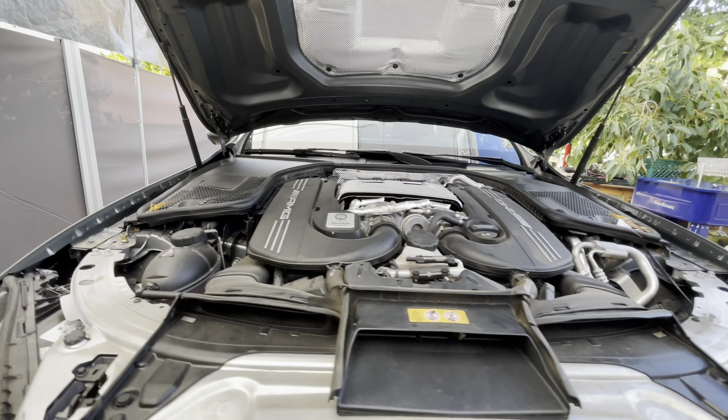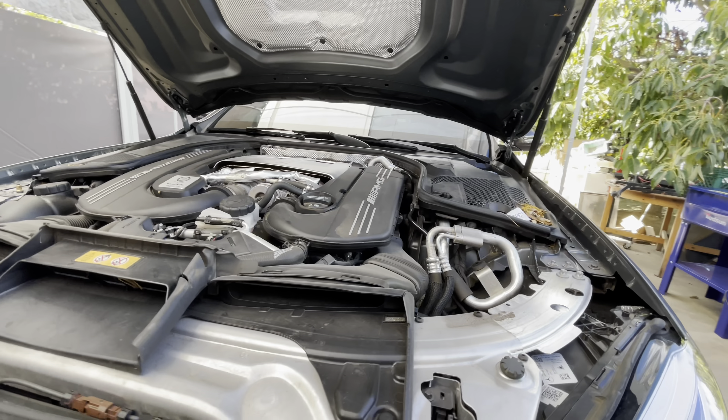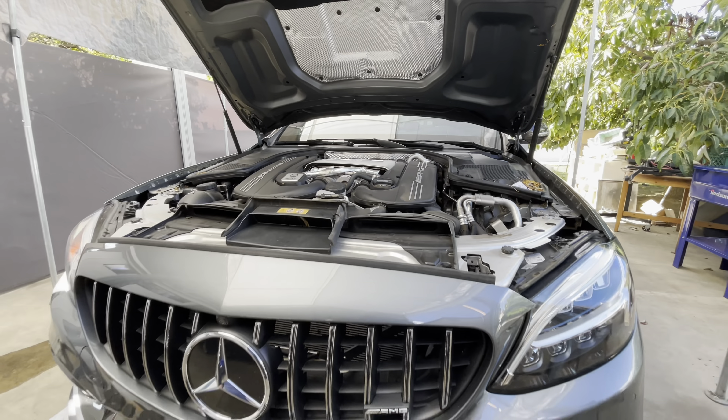I'm a big fan of this C63 sedan — the coupe not so much, but the sedan I think is great. Let's take a look under the hood. Here's the engine of the C63S: it's a twin turbo V8, four-liter, 503 horsepower AMG-specific motor. This one only has 23,000 miles, so this car is like new, being only two years old.